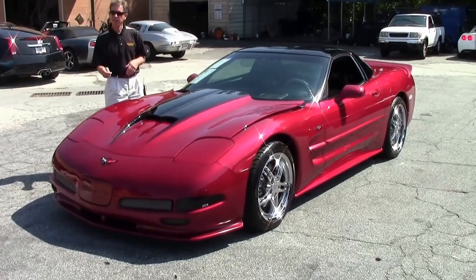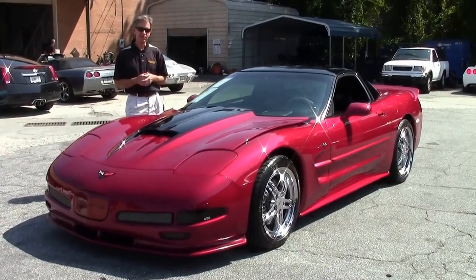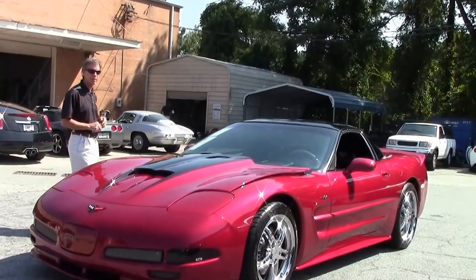Welcome to Buy-A-Vette in Atlanta, Georgia. My name's David, home of a lot of Corvettes here at Buy-A-Vette. Check out our website. Right now we're going to take a look at a new arrival.